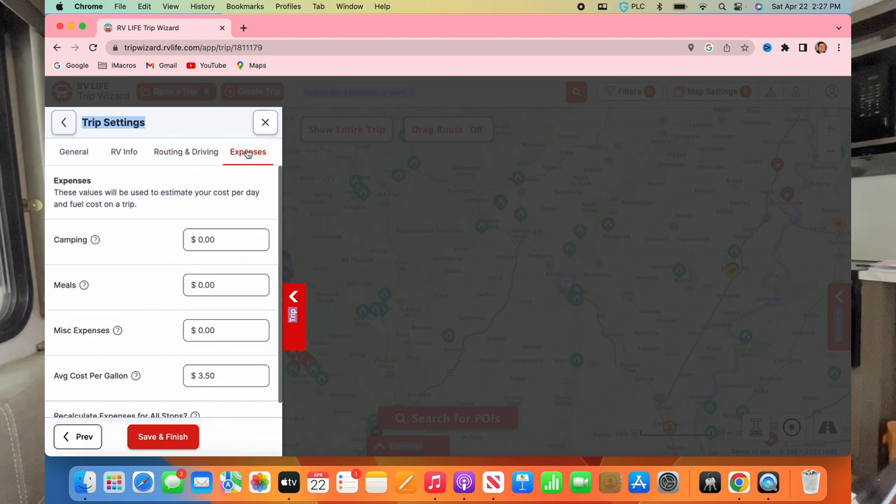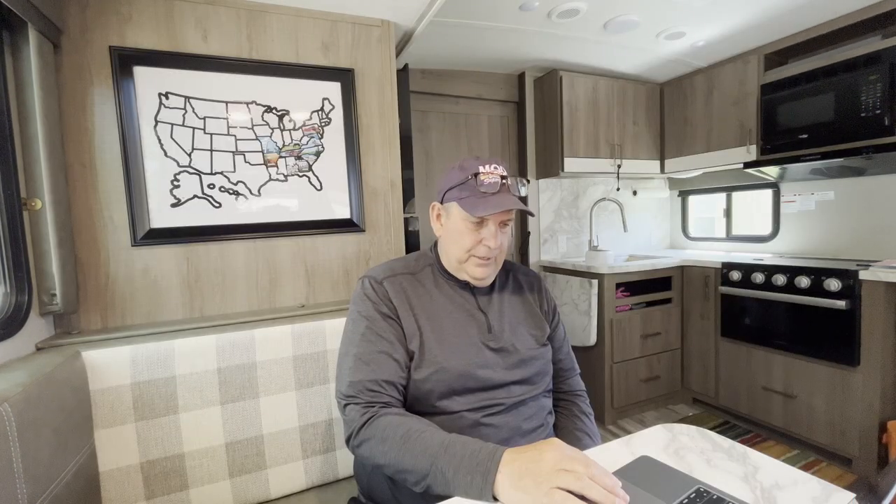Over in the expenses section you can put in how much an average camping night costs, what meals are, and then go back later and put in the actuals. It'll give you a really good estimate of your total trip cost.